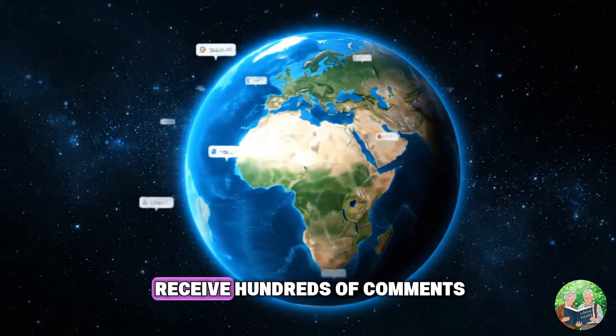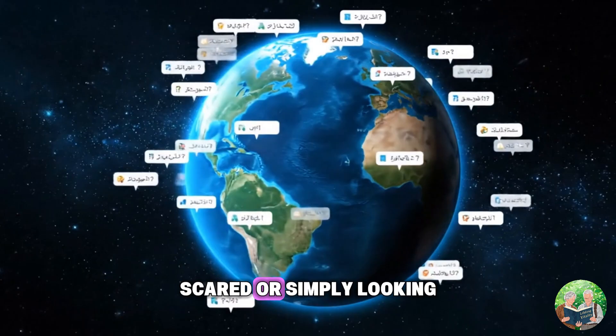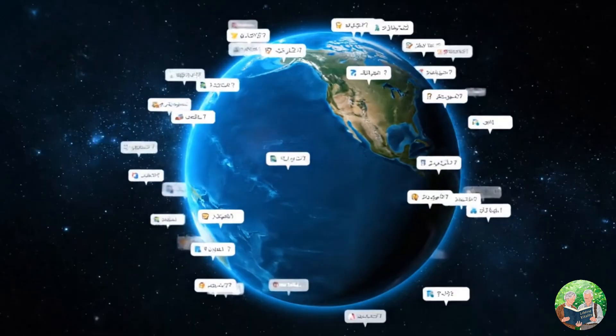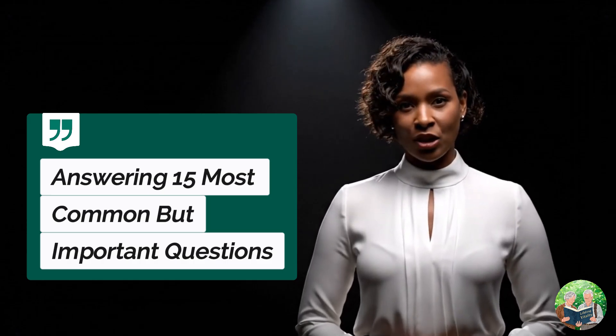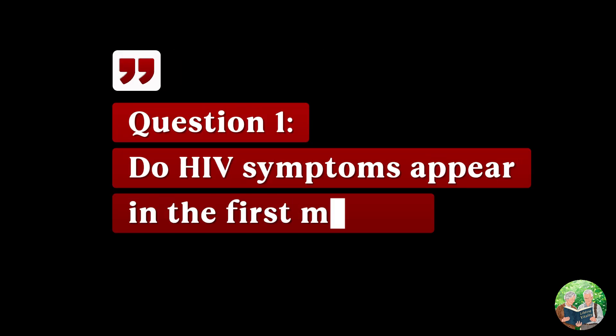Every single day I receive hundreds of comments from people across the world worried, scared, or simply looking for clarity about HIV. Many of you ask the same questions again and again, and today I will answer 15 of the most common and important ones. If you have ever been confused about HIV testing, symptoms, or risks, this video is for you. Let's begin. Question one: do HIV symptoms appear in the first month?